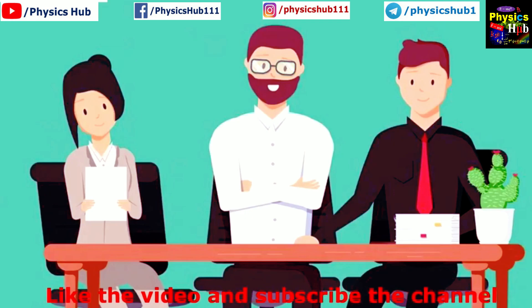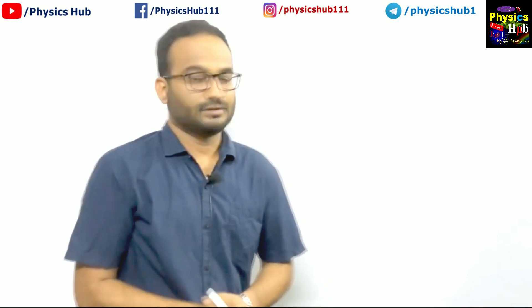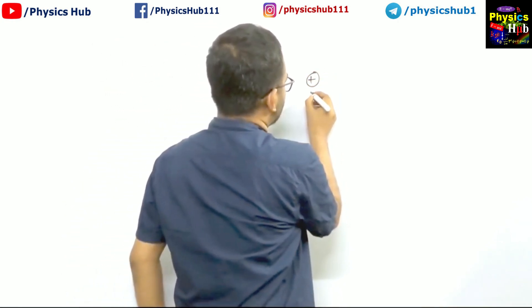You told that electrons can revolve in circular orbits. Can you derive an expression for the radius of the nth orbit and also calculate the velocity of the electron in that particular orbit? Yes sir, I am trying to evaluate that. So this is the positive nucleus — let's say the charge on it is Ze.